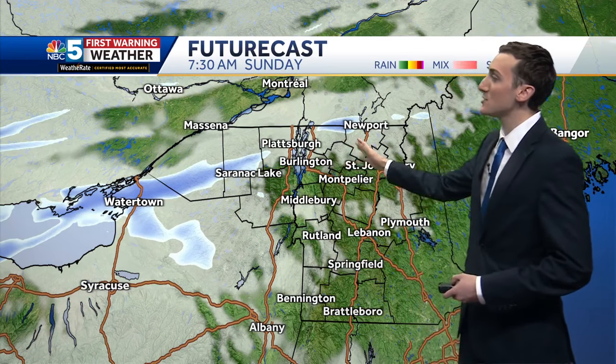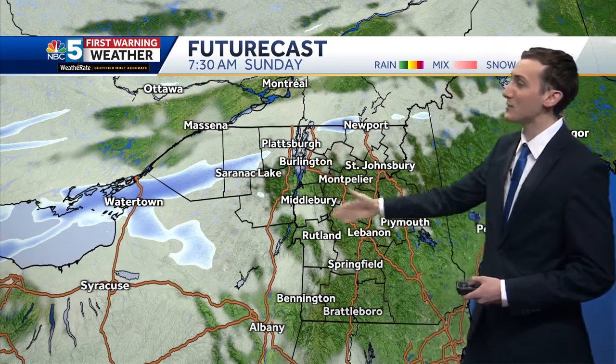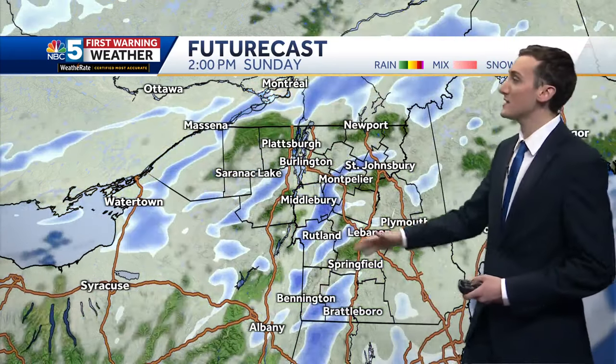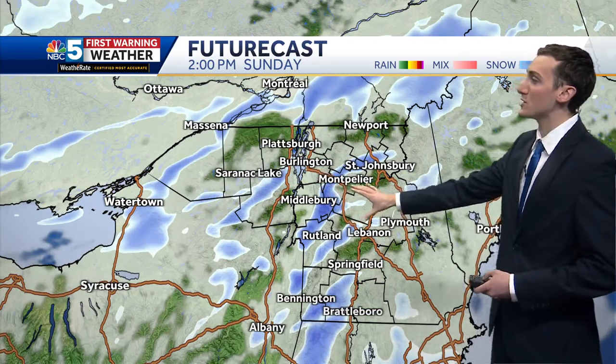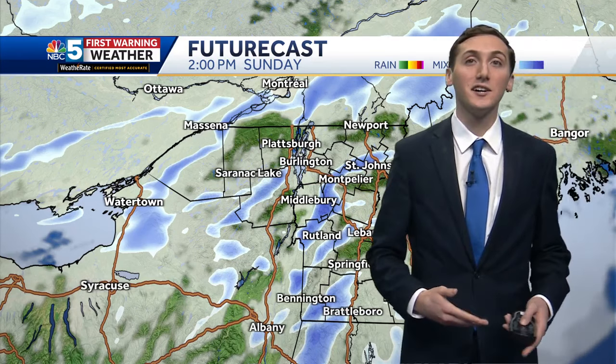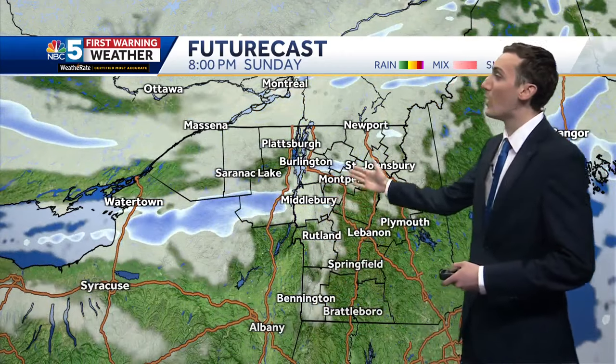Here's a look on future cast. The snow showers this morning are mainly across northern New York, occasionally getting into Vermont. But really, as we look ahead to the afternoon hours, this is when there's the best potential for some more widespread, heavier snow showers, even some embedded squalls. These could result in some slick travel and some briefly reduced visibility. By this evening, a lot of that is winding down.